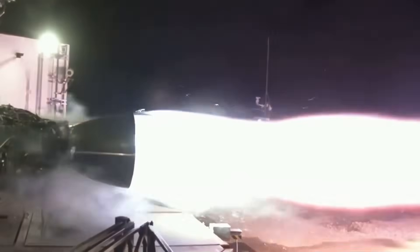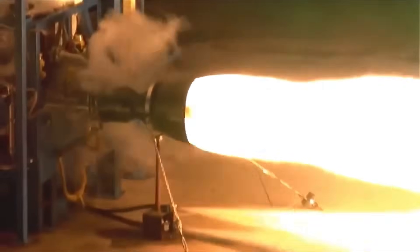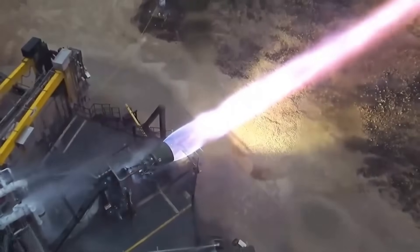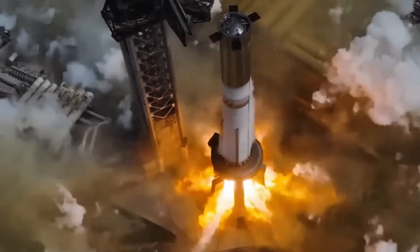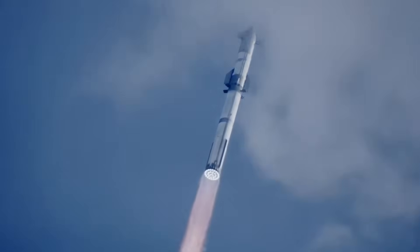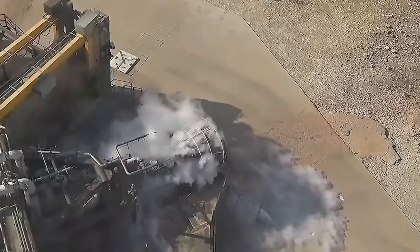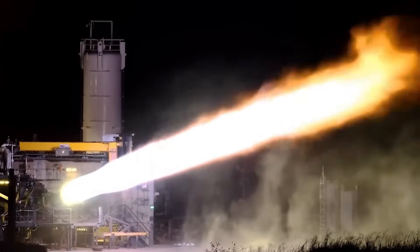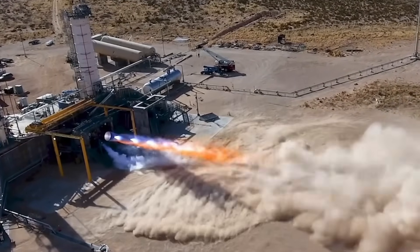Raptor 2 is the second-generation version of the engine, featuring increased thrust, higher efficiency, and a much simpler design compared to Raptor 1. This engine powers the latest Starship prototypes and is expected to be used in the first orbital test flights and beyond. The Raptor 2 produces approximately 230 metric tons of thrust per engine and operates at a chamber pressure of about 330 bar, around 4,800 pounds per square inch. It has slightly improved specific impulse compared to Raptor 1, and its design has been significantly improved to simplify plumbing, reduce the number of parts, and incorporate more robust materials.